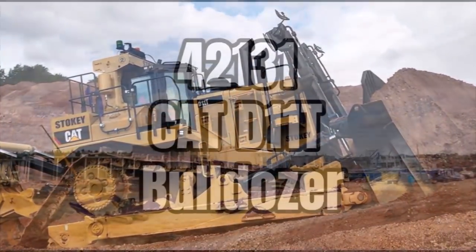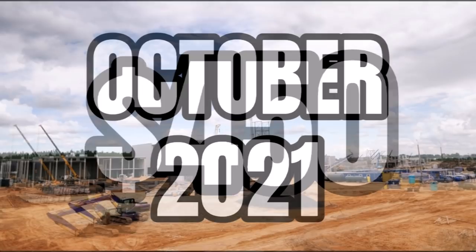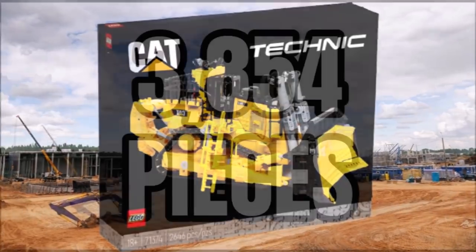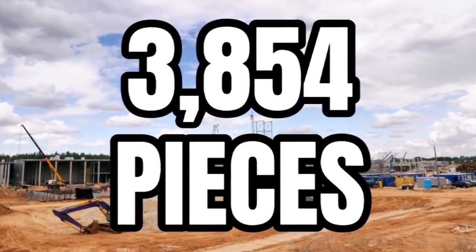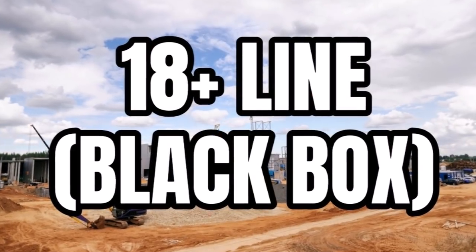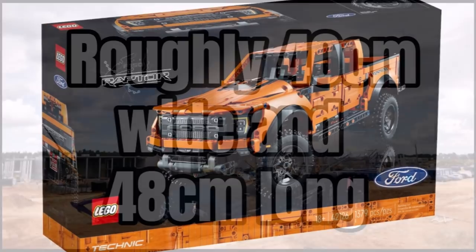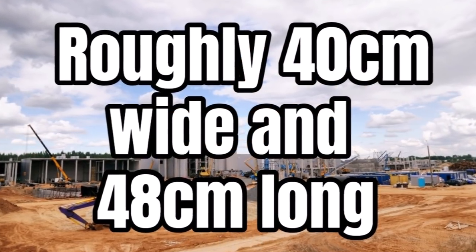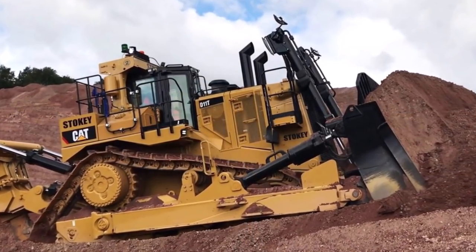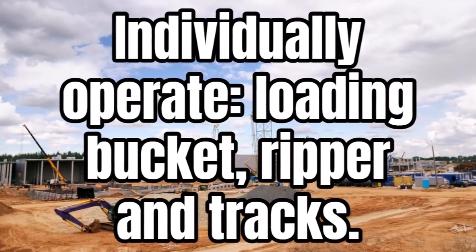The Technic flagship is 42131, the Cat D11T Bulldozer, retailing for $450 and launching in October 2021. We now know this will contain 3,854 pieces — just a little bit smaller than the Technic Liebherr Excavator. This one should be in the 18-plus line, so it'll include the black box like we've seen with sets like the Ford Raptor. It will be roughly 40 centimeters wide and 48 centimeters long, and it will individually operate the loading bucket, the ripper, and the tracks.